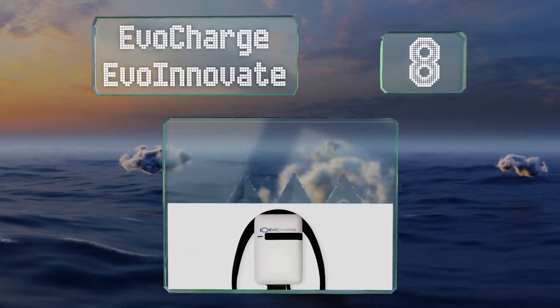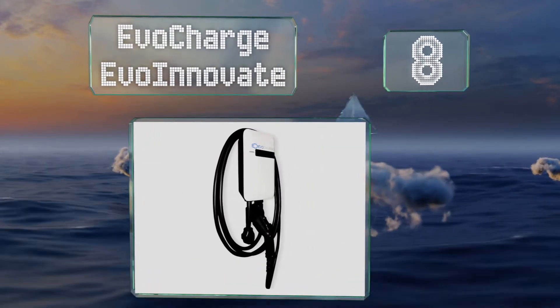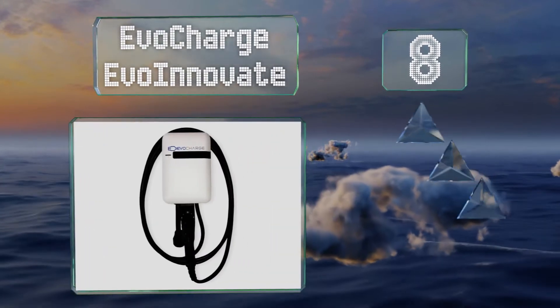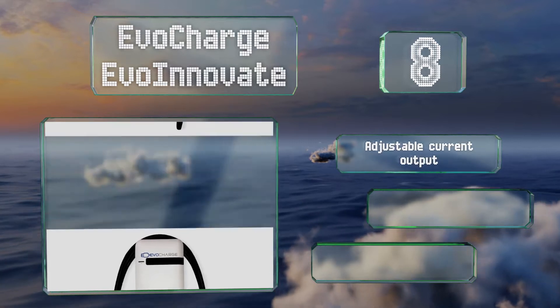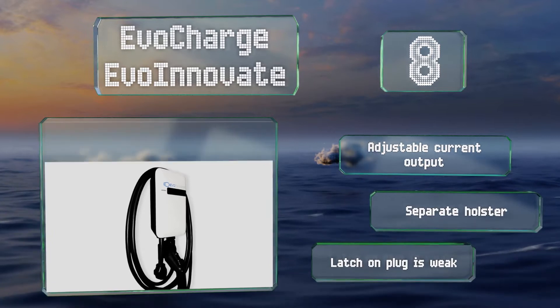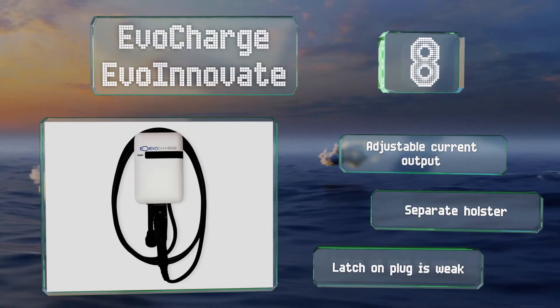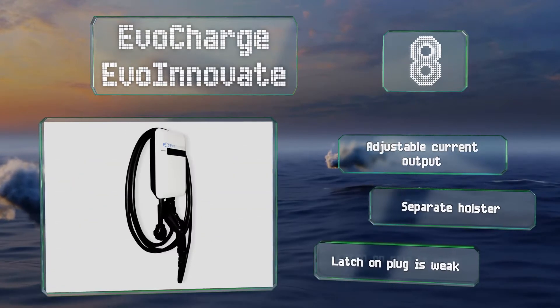Coming in at number eight on our list, depending on your vehicle, the EvoCharge EVO Innovate can provide as much as 35 miles of range in just an hour. It's affordably priced and the slim profile with rounded corners offers a nice modern look. It provides an adjustable current output and includes a separate holster; however, the latch on the plug is weak.